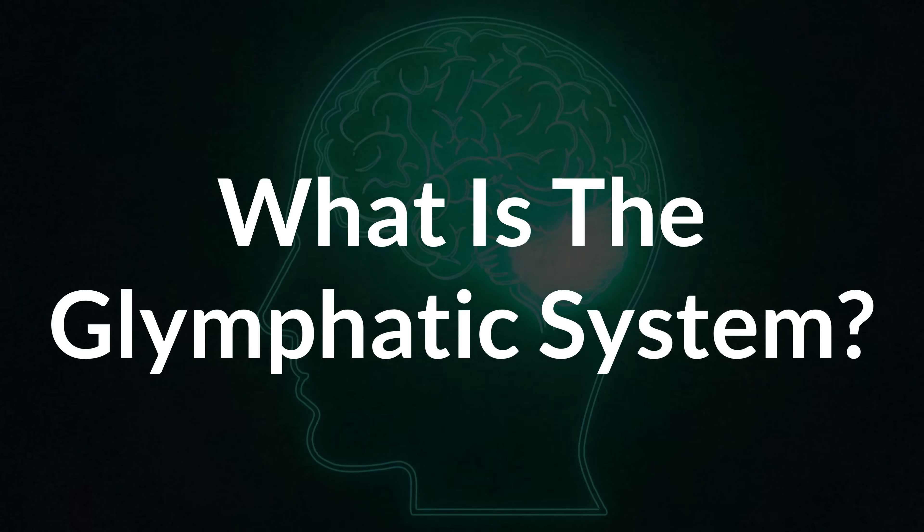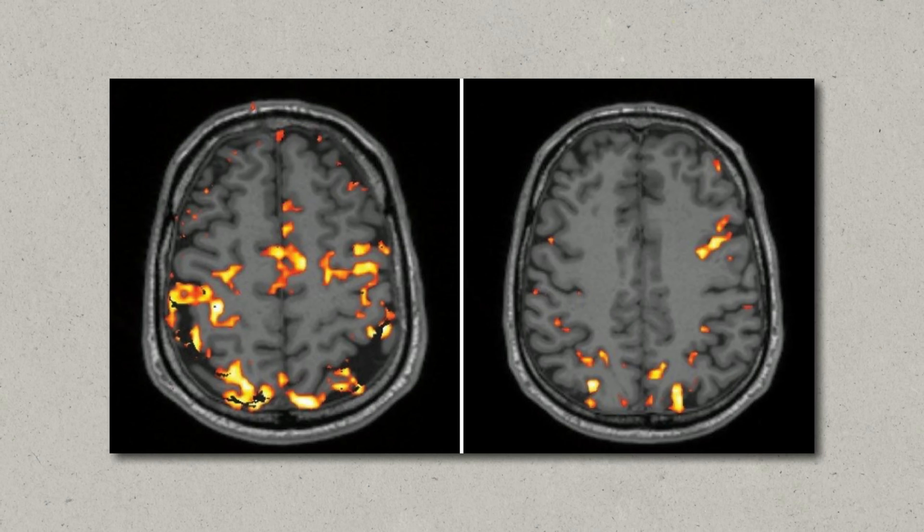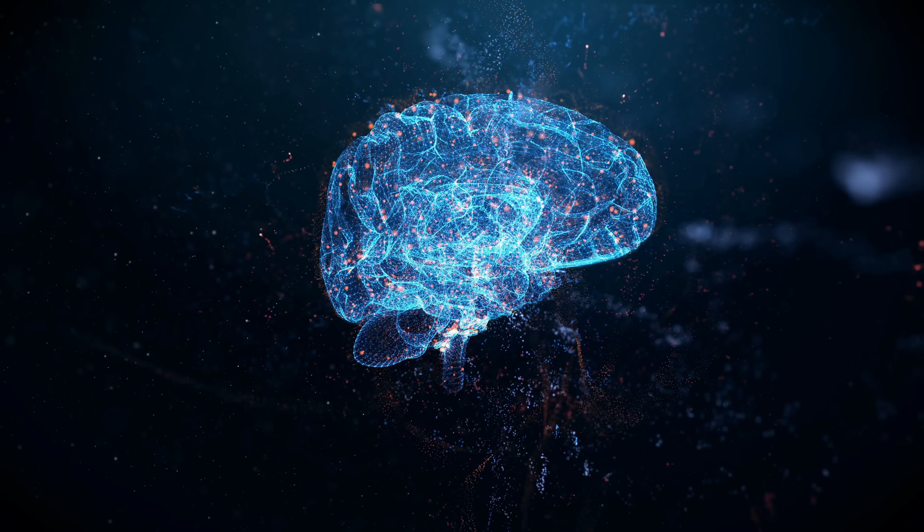What even is the glymphatic system? It's basically your brain's waste removal and cleanup crew. It was only discovered in the last couple of decades, so it's still relatively new to mainstream science, and not everything is completely understood yet. But the more we learn about it, the more we realize how crucial it is.